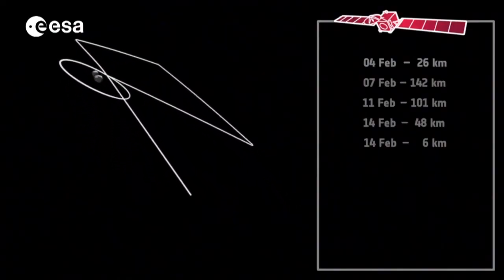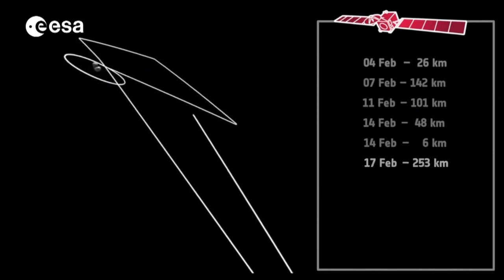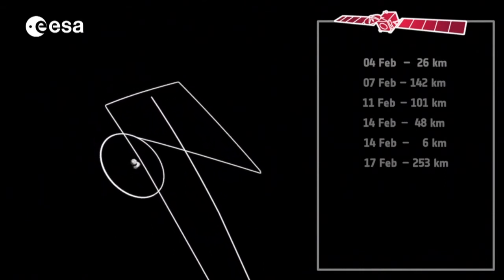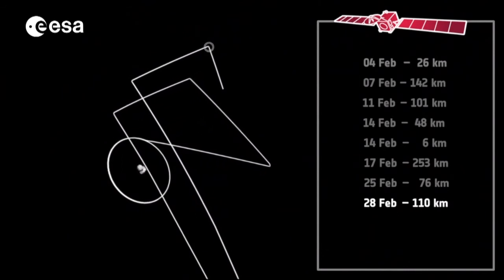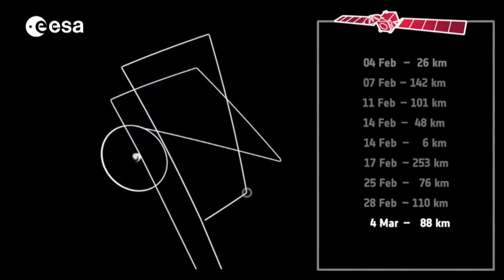Future flybys will try to pinpoint the lander's exact location, but this year the science focus is all about the orbiter. The flybys — two a month at distances from the comet ranging from 15 to 250 kilometres — will allow the nucleus to be studied at different resolutions.